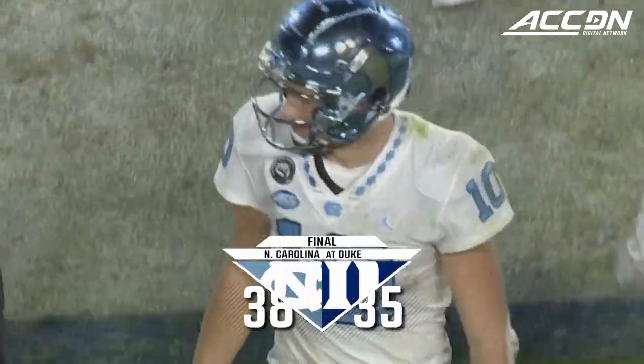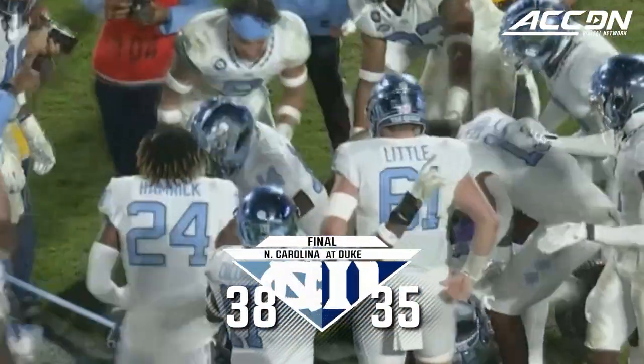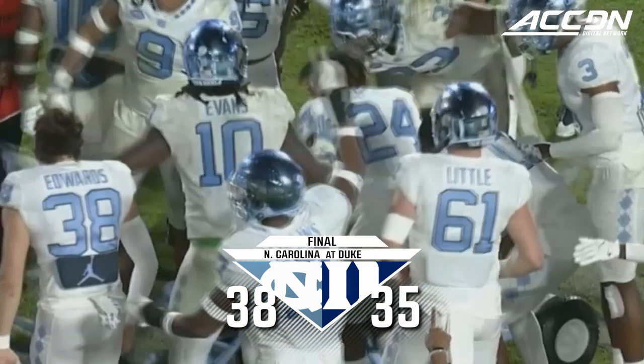Drake May, on a career night of 380 yards and three scores, gets the win against Duke.